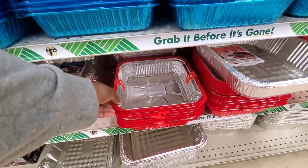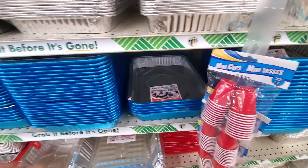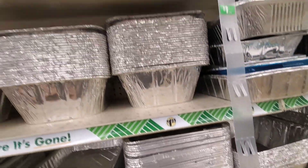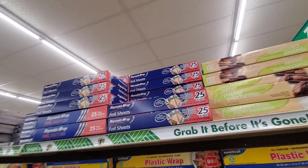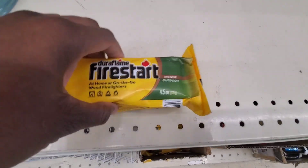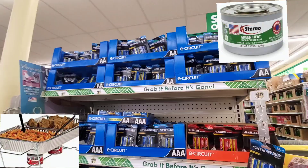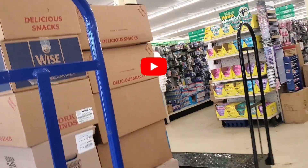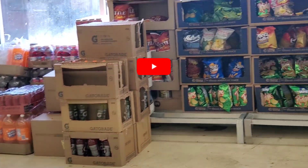One thing I never paid attention to at Dollar Tree is the oil — they actually sell oil and things like that too. Grab it before it's gone. Make sure you guys stock up on aluminum pans too — it's an easy way to heat up your food if you have those little chafing setups where you put the pans on a rack with a little candle underneath to heat up the food. Those are great things to have. Get your batteries, get everything you need. I enjoyed walking through this $1.25 tree — they have plenty of boxes but not enough workers. Y'all stay prepped, stay blessed, stay safe. I'll see you all next video.